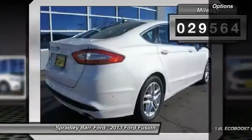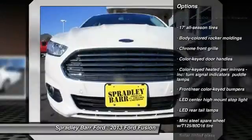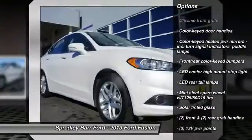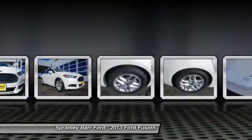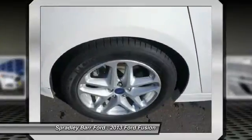Here are some of this vehicle's great options: dual front airbags, power steering, anti-theft security system, FWD, rear window defroster, side airbag, child safety rear door locks, overhead console, emergency trunk release.